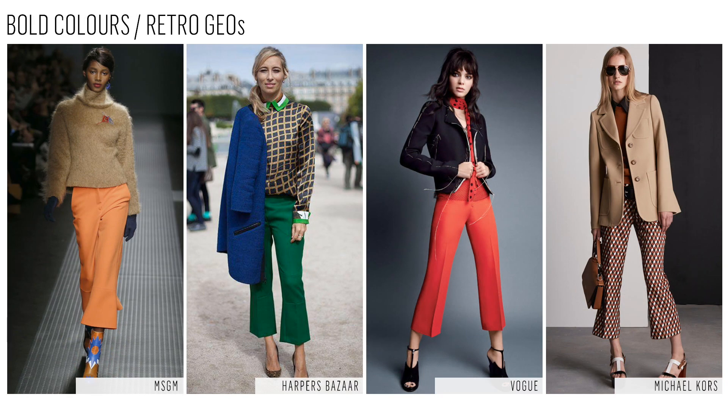Bold colors and retro geo patterns bring this shape to life, pairing it back to platforms and Mary Janes as well as the high shaft bootie.